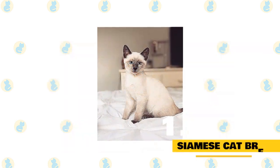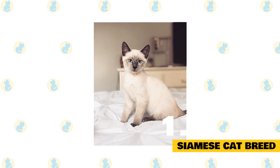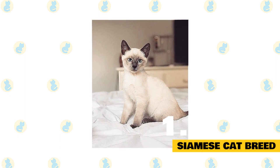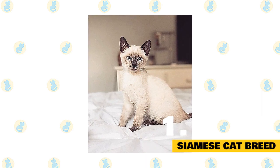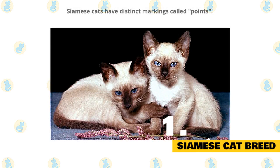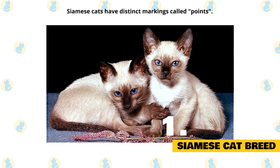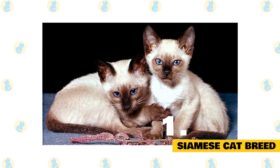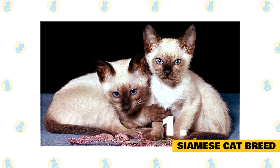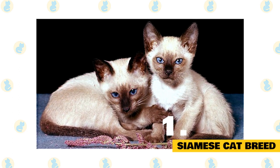Number 1: Siamese Cat Breed. Popular since the 19th century, this breed of cat originated in Thailand. The Siamese has helped create many other breeds, including the Oriental Shorthair, Sphinx, and Himalayan. Siamese cats have distinct markings called points — the areas of coloration on their face, ears, feet, and tail — but some Siamese may not have any points. There are also two varieties of Siamese cats: one with an apple-shaped head and chubbier body, and one with a larger head and slender body.